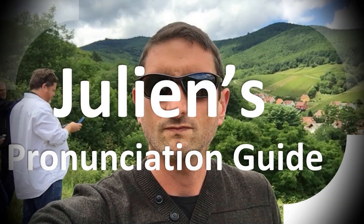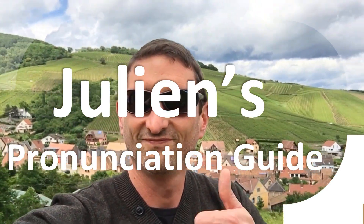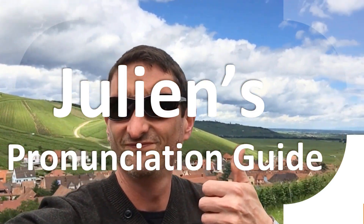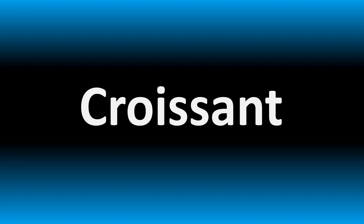You are looking at Julian's pronunciation guide, where we look at how to pronounce better some of the most mispronounced words in the world, like this other curious word. But how do you say what you're looking for today?